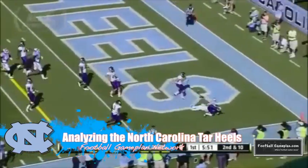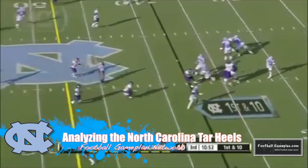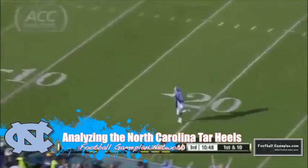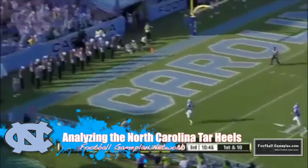And on defense, Kareem Martin and that defensive line must do a great job of reestablishing the line of scrimmage, force South Carolina into uncomfortable situations, and you can have a chance to win this ballgame.